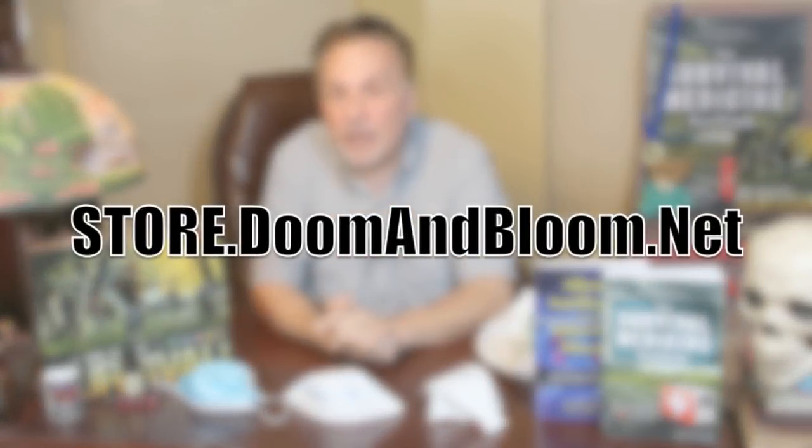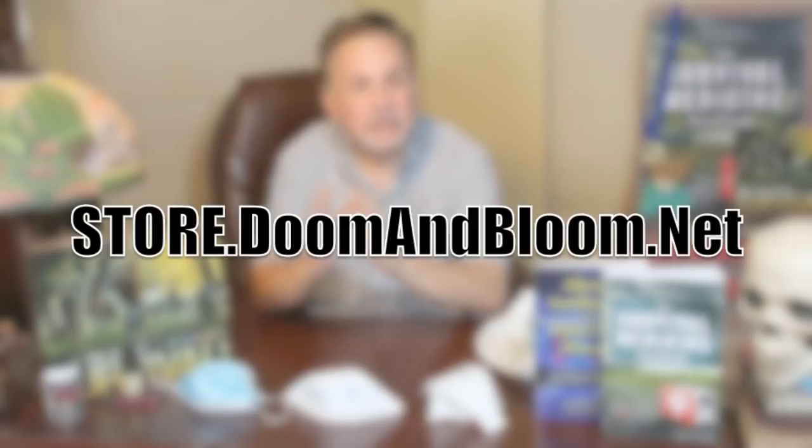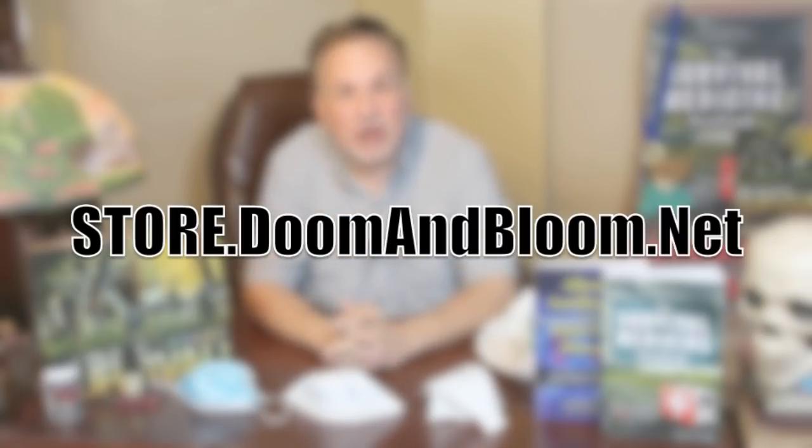If you're concerned about epidemic disease, please check out Nurse Amy's Pandemic Supplies and Kits — just a part of her entire line at her store at store.doomandbloom.net. You'll be glad you did.